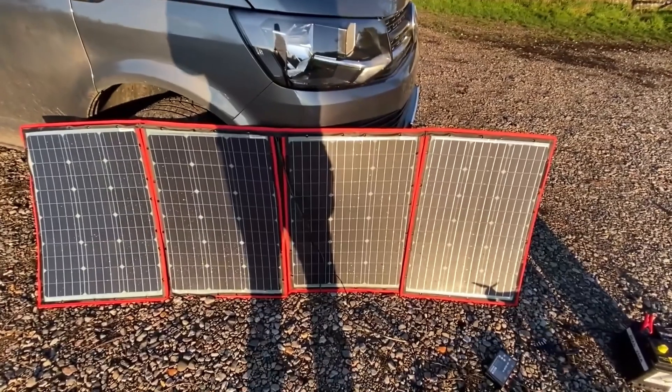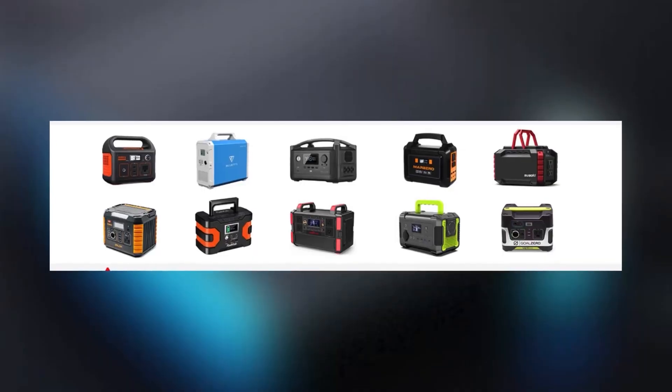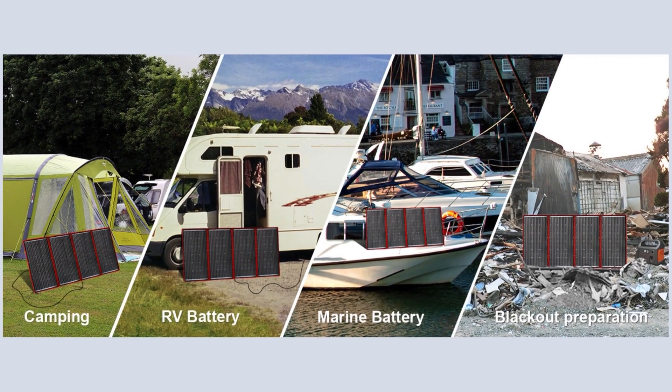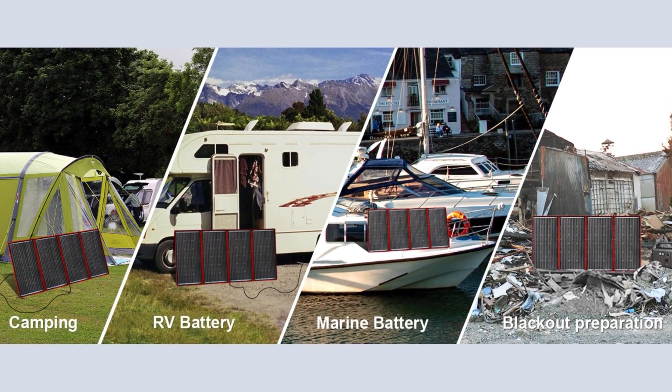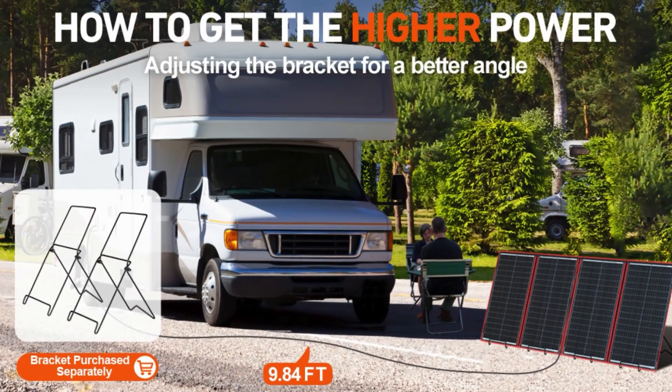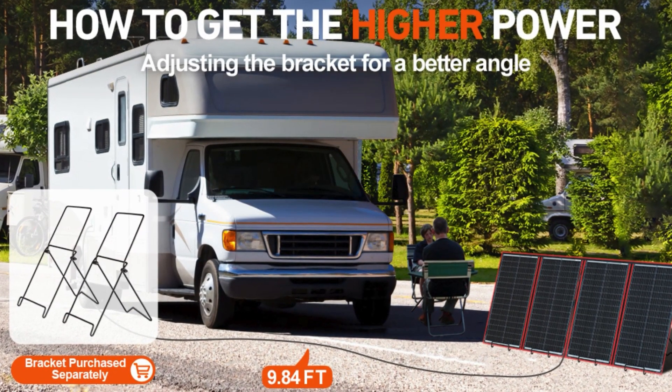What sets this panel apart is its wide compatibility with various power stations and 12-volt batteries, including those used in RVs, boats, and trucks, and even for camping purposes.